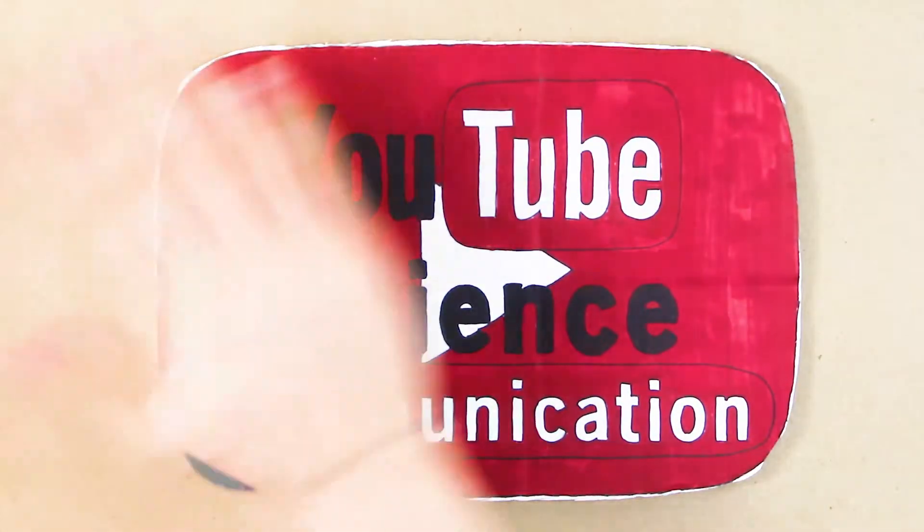Welcome to YouTube Science Communication. Hey guys, my name is Michael. This is going to be my fourth video of maintenance class, and today's topic I'm going to be talking about Tinbergen's four questions. Without further ado, let's begin.